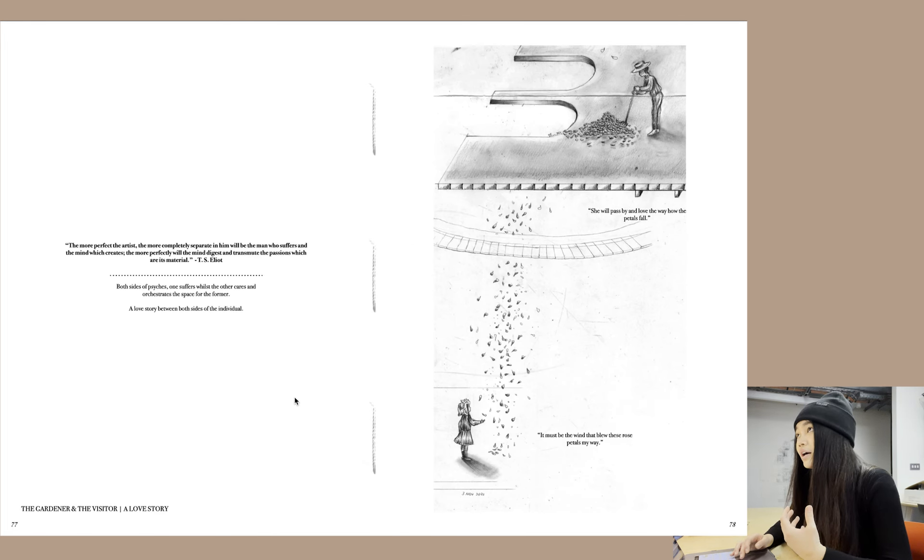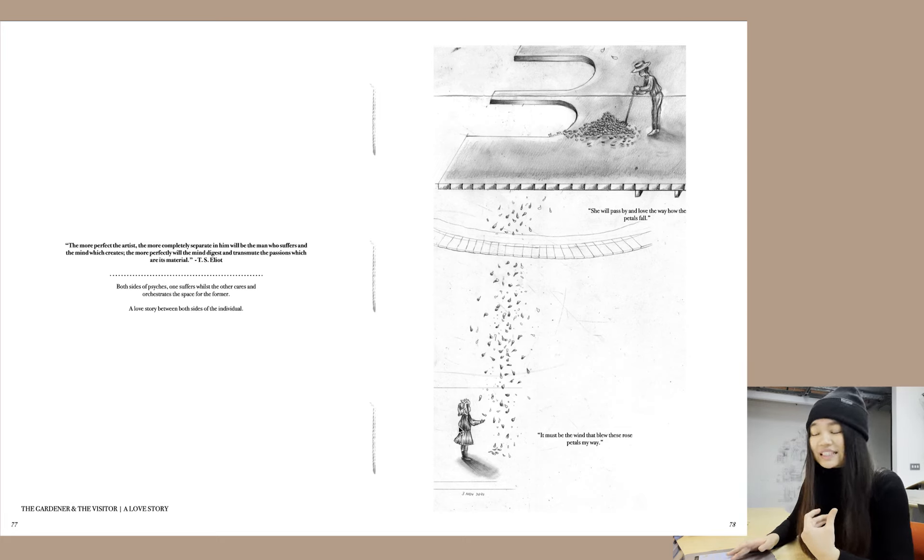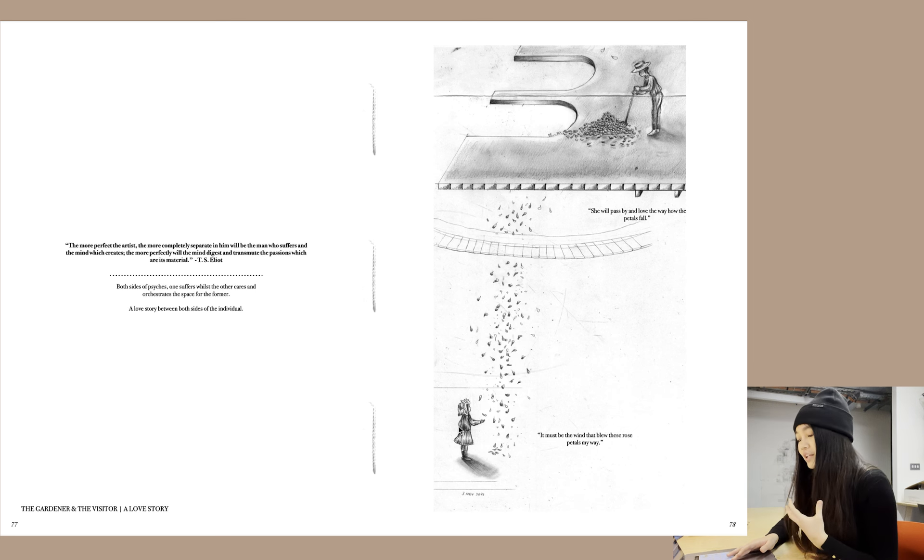I re-evaluated the relationship between the gardener and the visitor. I brought back the quote — it's both sides of the psyche: one suffers while the other cares and orchestrates the space for the former. It's almost like a love story between both sides of the individual. I put a small moment between the two: the gardener is essentially cleaning and sweeping, whereas the visitor thinks, 'oh look, the petals are falling, it must be the wind.'